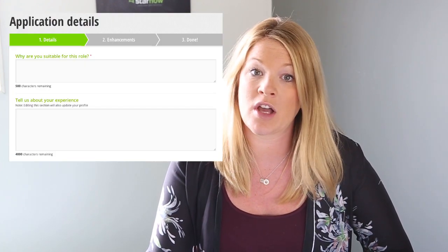Hi there, my name is Felicity and I'm a casting manager with StarNow. Today I'm going to be speaking about what to write in your application note to castings.